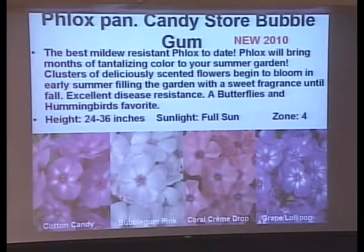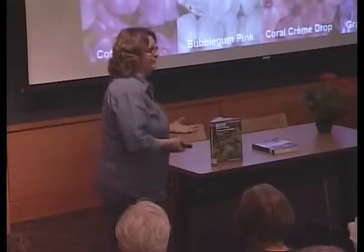These came out last year — the Candy Store Bubblegum series. They'll be about 24 to 36 inches tall, blooming from June through September. Hummingbirds and butterflies like them, and they are powdery mildew resistant. What's even better? One smells like grape, one smells like bubblegum, one smells like cotton candy, and the Coral Cream Drop has a mint smell to it. So they've got fragrance along with wonderful colors, and they're not going to self-seed like the purple one that gets all over my yard.